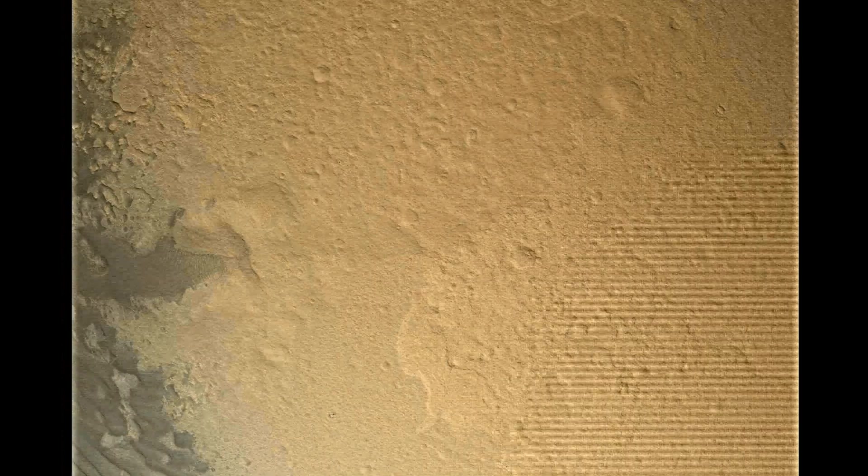Standing by for backshell separation. Signal's Odyssey is still strong. We are in powered flight. We're at altitude of one kilometer descending. About 70 meters per second. Signal's Odyssey remains down to 50 meters per second.